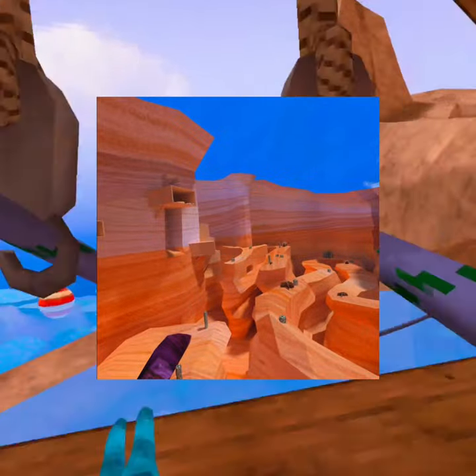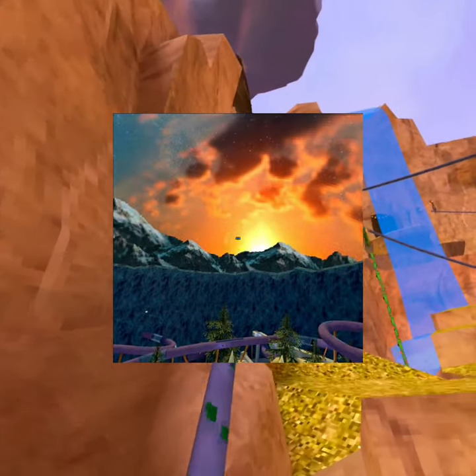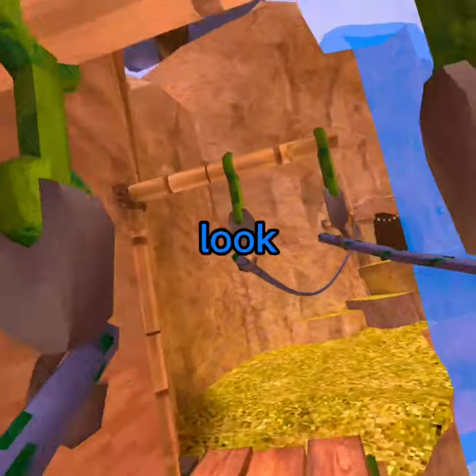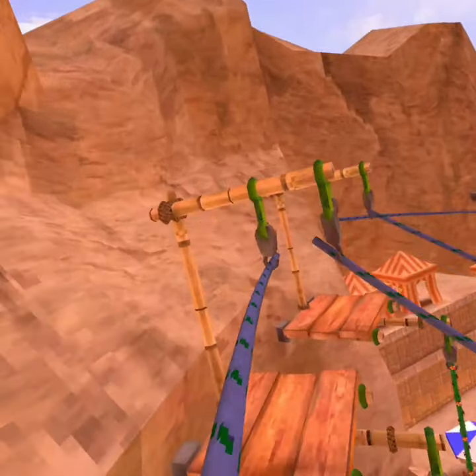For example, canyons could have like a snake as a cosmetic — I think that'd be pretty cool. Mountains could have like your own skis that go on your hands, like holdables, and they would look pretty cool. Beach map could have like a shark that goes on your back or on your head.